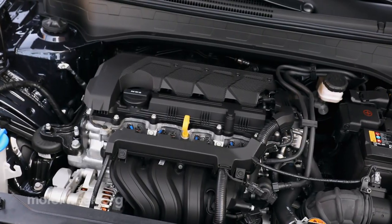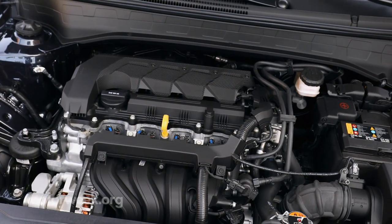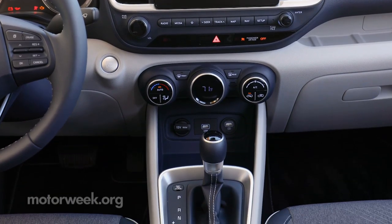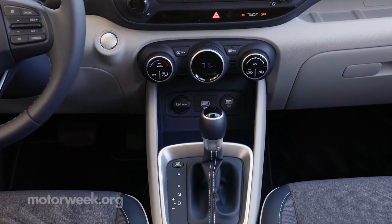Powering this tiny Hyundai is a tiny 1.6-liter i4 rated at only 121 horsepower. A six-speed manual is standard on the base model, while higher trims use a CVT.